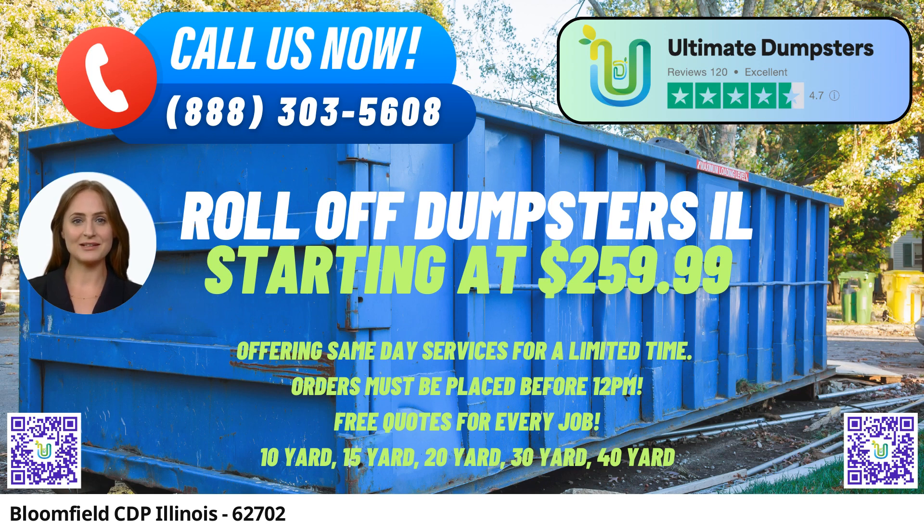One of the key benefits of partnering with Ultimate Dumpsters is our flexible and affordable pricing. We understand that every project is unique, and our pricing model reflects that. You can get free quotes and estimates for your specific job, ensuring you get the best deal for your needs. Plus, we offer 25% off dumpster rental orders for those who place an order through our convenient online platform.